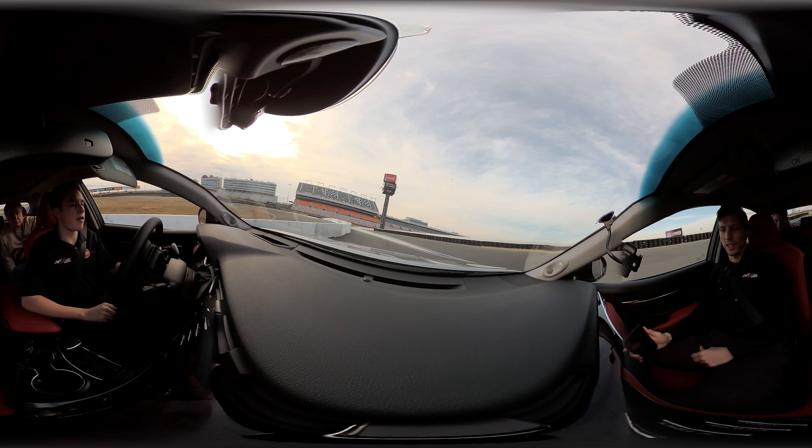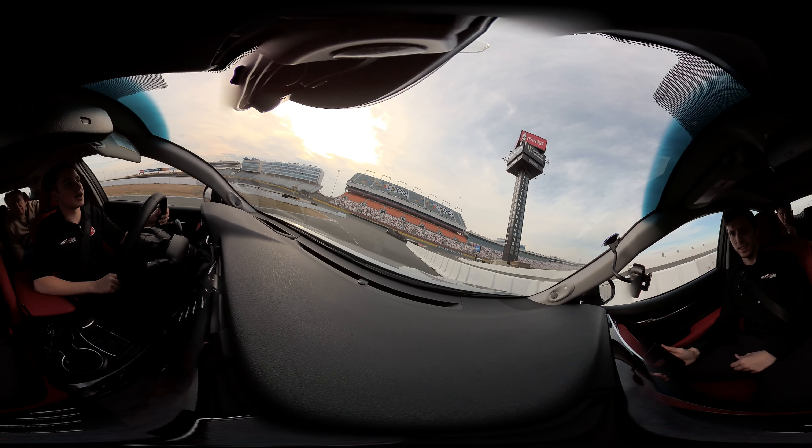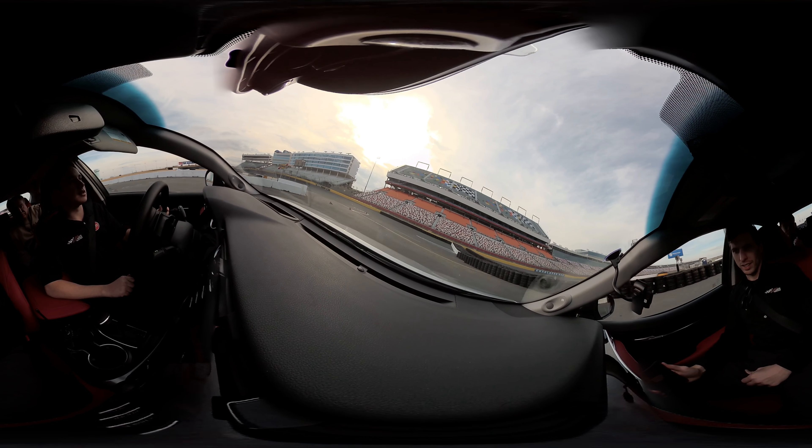I'm surprised there's this much elevation change. That's what I'm saying — 30 feet doesn't seem like a lot, but once you get out here, it is a lot. Should be a good one.